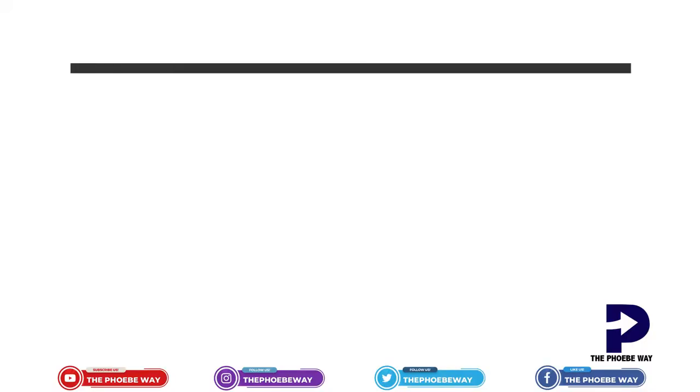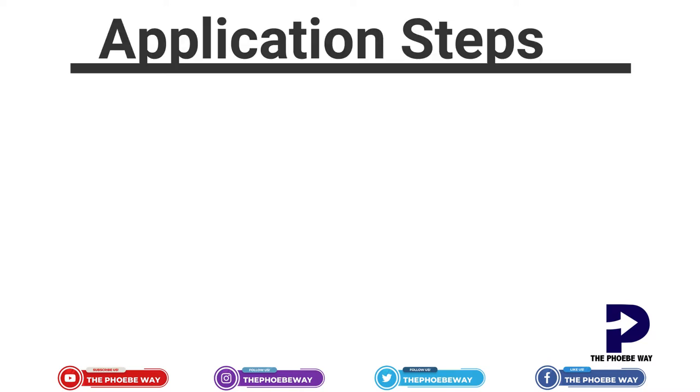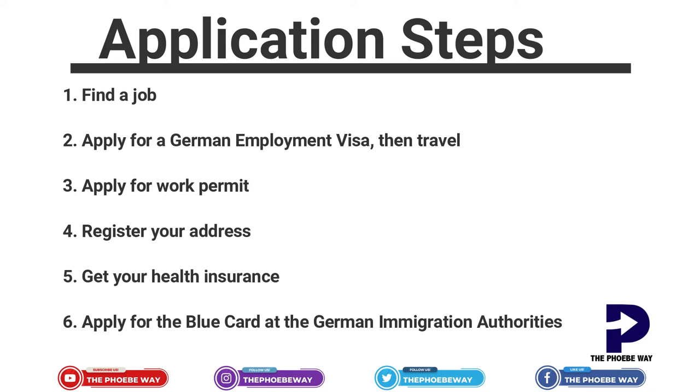The application steps: first, secure the job offer and work contract. Then apply for the regular German employment visa, travel to Germany, and register your address at the Wohnmeldeamt at the Rathaus. Get health insurance — either statutory or private — and then apply for the German blue card. If you're already a student in Germany, you don't need to go home for the employment visa; after your studies, once you find a job, you apply for the EU blue card directly within Germany.